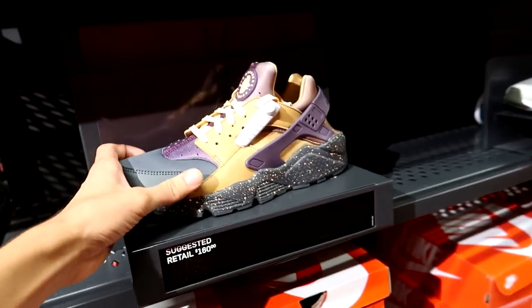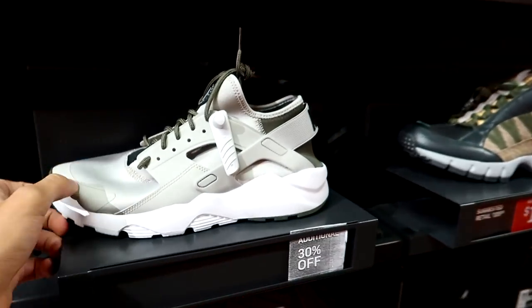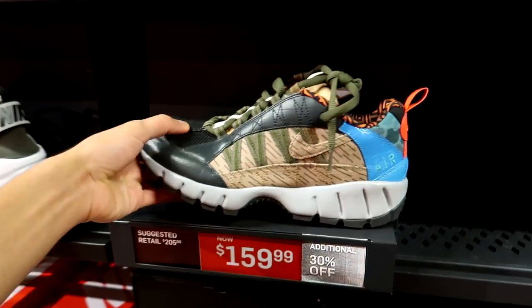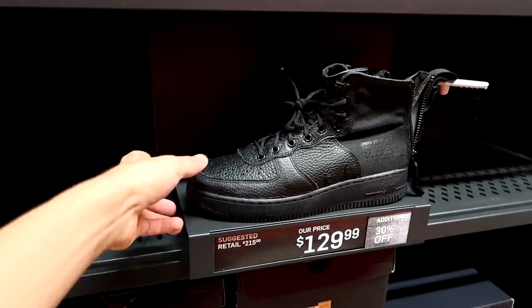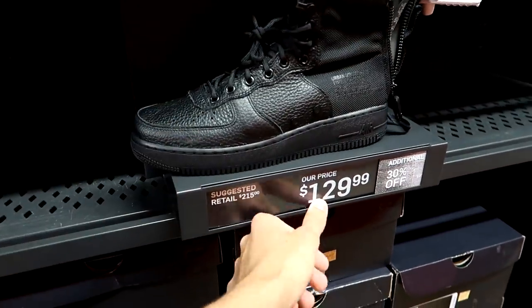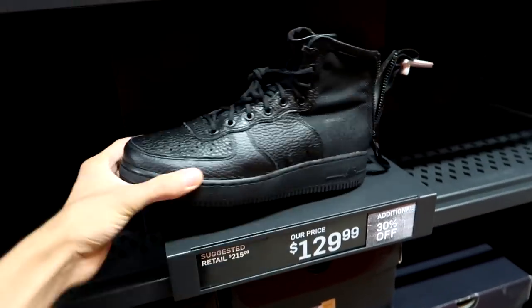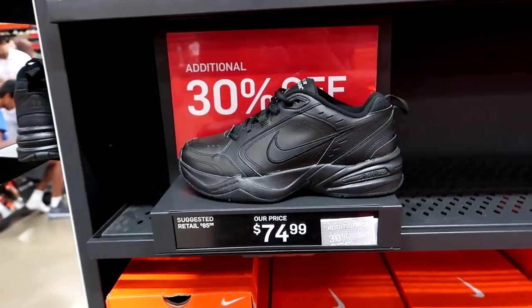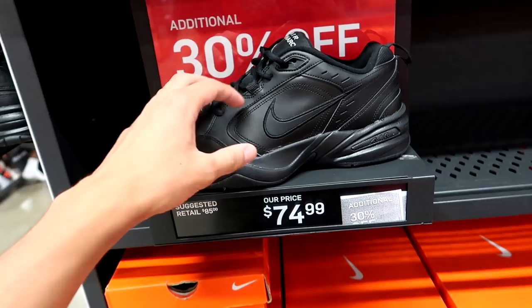Here's a look at the Huarache lineup — got the Huarache Drifts in a really boot-like color scheme for fall, some more Huaraches, and some Humaras. Supreme actually did a collaboration with Nike on the Humaras. Not a fan of those. Triple black SF AF1 mids for $130 with 30% off — damn, that is a steal. A straight-up steal. These really give off a rugged military look.